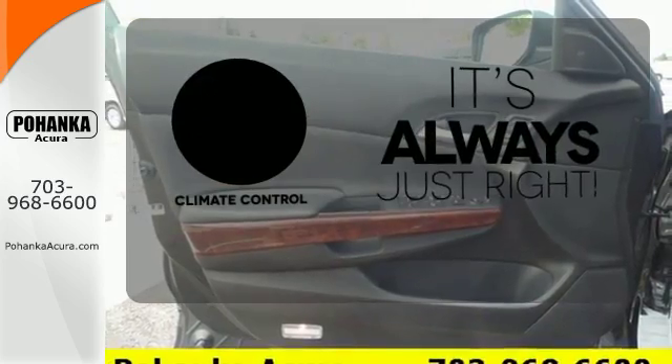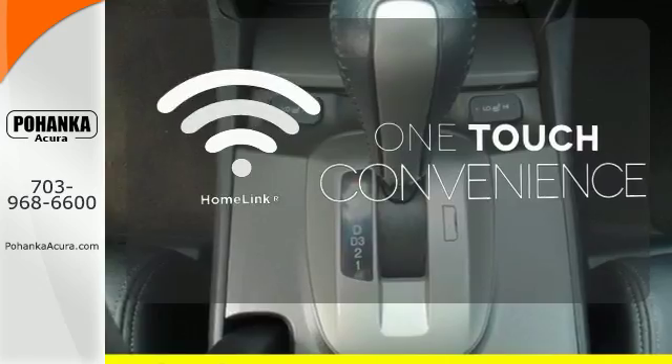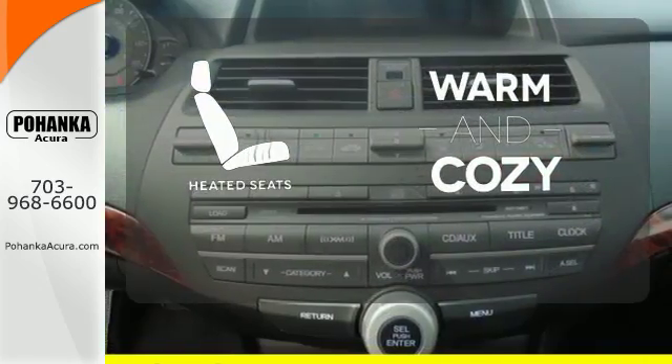Set it and forget it with the climate control. With Homelink, one touch makes your arrival as welcoming as if you'd never left. Wrap yourself in the comfort of heated seats.